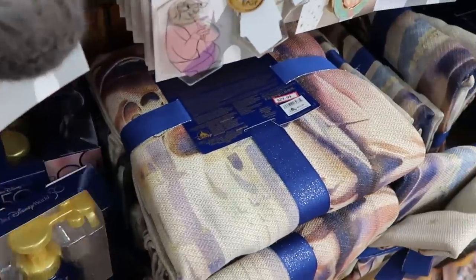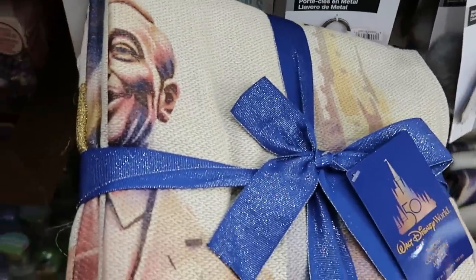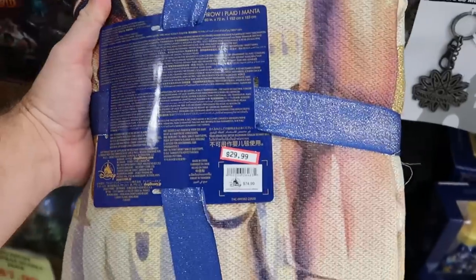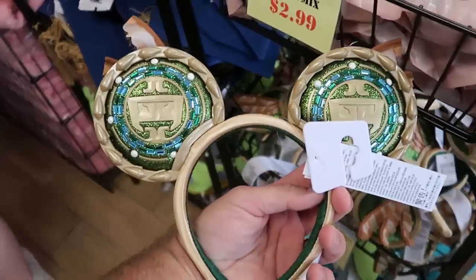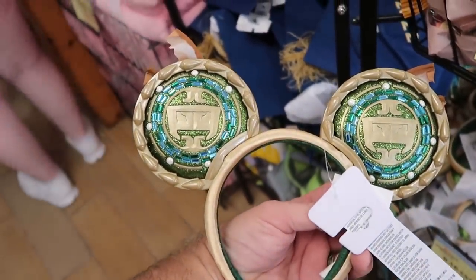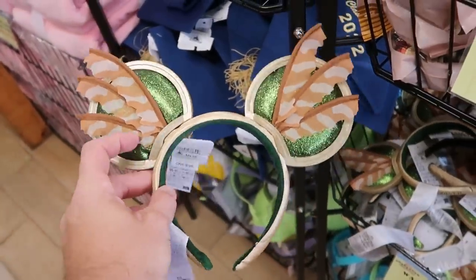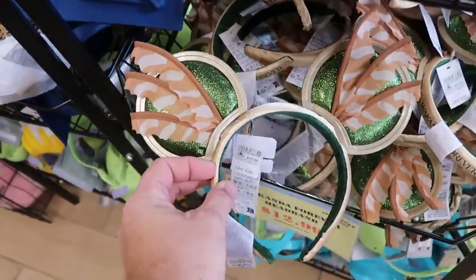Over here they have really nice throw blankets — Walt holding Mickey's hand with lots of gold accents. This is a very heavy woven blanket at $30 marked down from $75. Checking out the different ears: they still have the Black Panther Wakanda Forever ears at $13 marked down from $40, with really nice green sparkles and feathers on the side.